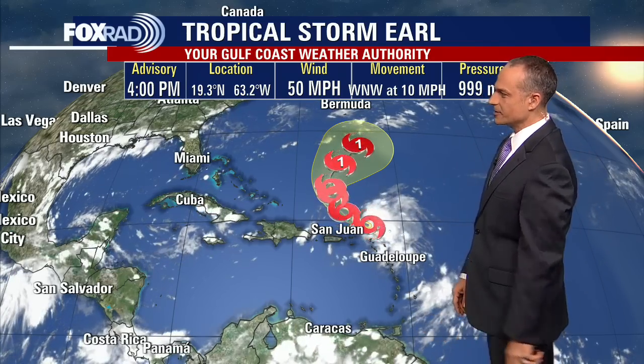Hi everyone. I'm Fox 26 Chief Meteorologist Mike Yuskiewicz with a look at the tropics. Luckily, nothing is threatening the Texas Gulf Coast right now, although it's been raining cats and dogs in a lot of spots.